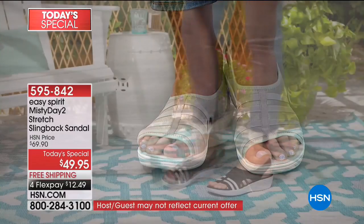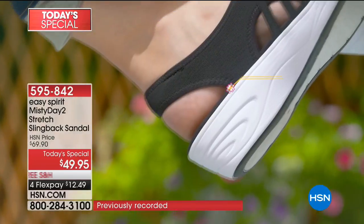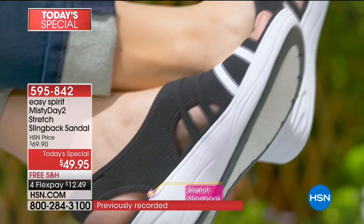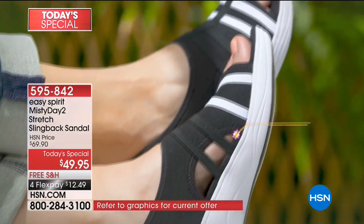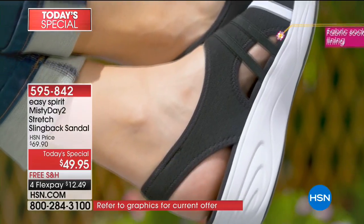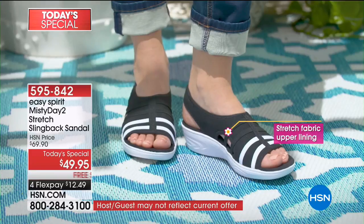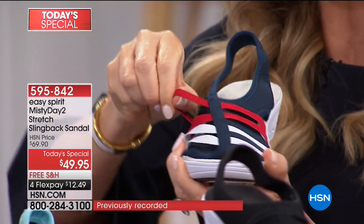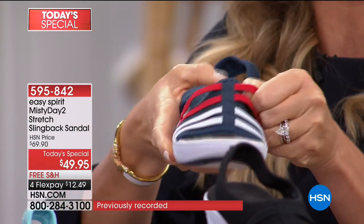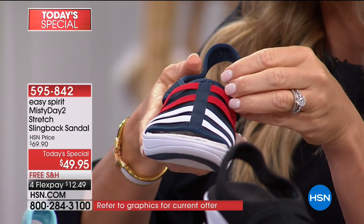No other department store — Dillard's, Macy's, Nordstrom's — will have this style. Easy Spirit is a national brand that has been around for years and understands women's needs in active, comfortable footwear. Available in wide width. The elastic straps are all individual — each one is sewn down — so it's not a casing around your feet but individualized support.